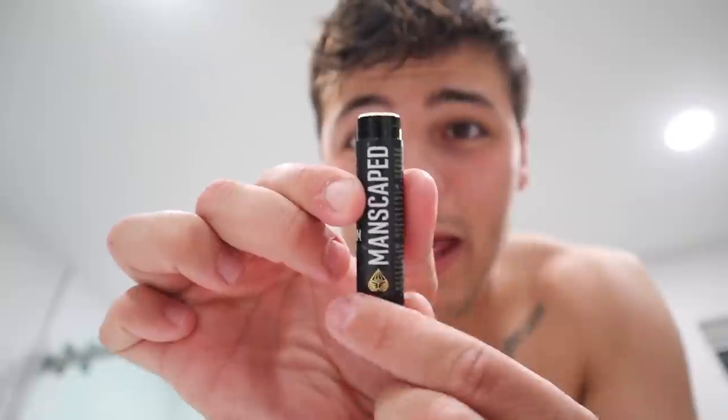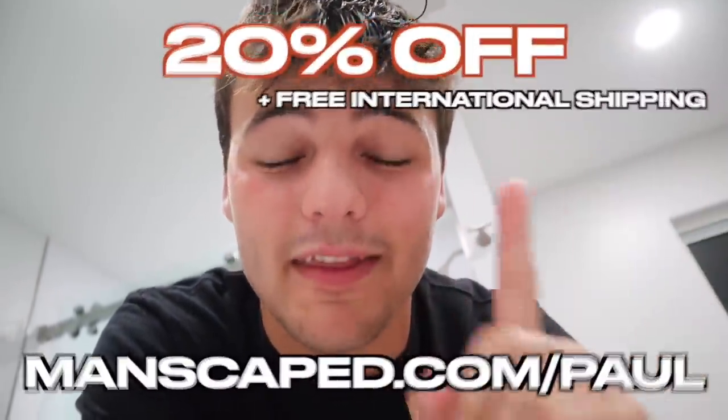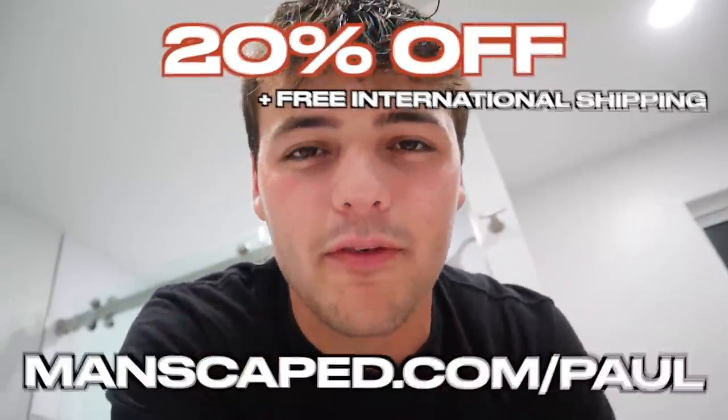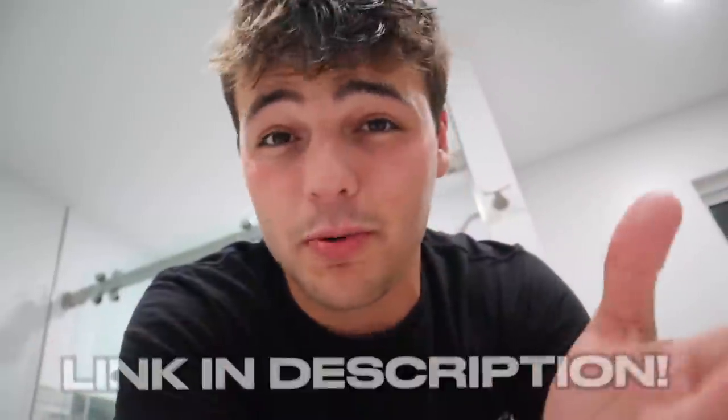Last but not least, grab your lip balm — look at the detail in the packaging. This is vitamin E, peppermint, and eucalyptus oil that will help soothe, hydrate, and seal in moisture. Best of all, all Manscaped products in the Ultra Premium Collection are cruelty-free, paraben-free, and vegan. Be sure to opt in for the Manscaped Peak Hygiene Plan so you won't run out of your favorite products. Go to manscaped.com/paul and get 20% off plus free international shipping — top link in the description.